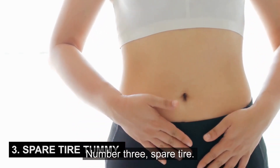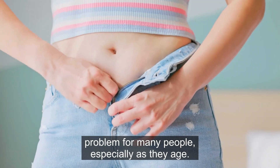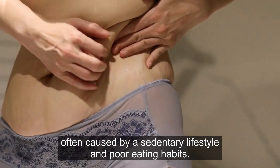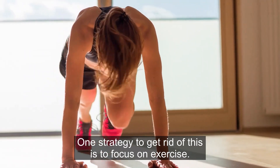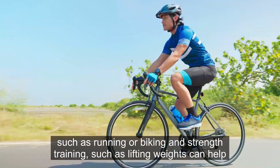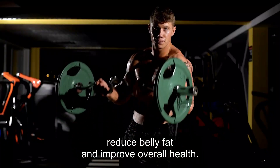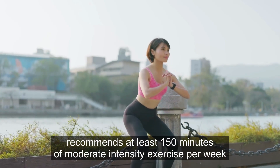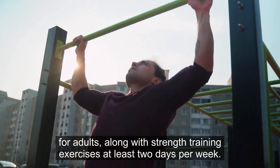Number 3: Spare Tire. The dreaded spare tire tummy is a common problem for many people, especially as they age. This type of tummy is characterized by excess fat around the midsection, often caused by a sedentary lifestyle and poor eating habits. One strategy to get rid of this is to focus on exercise. Research suggests that both aerobic exercise, such as running or biking, and strength training, such as lifting weights, can help reduce belly fat and improve overall health. The American College of Sports Medicine recommends at least 150 minutes of moderate-intensity exercise per week for adults, along with strength training exercises at least two days per week.